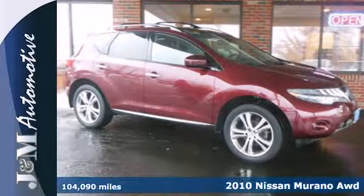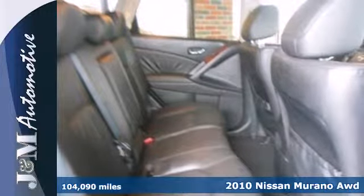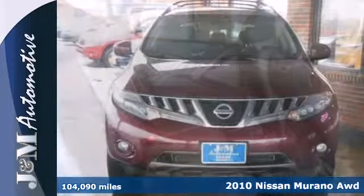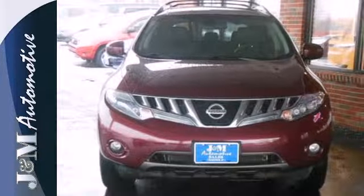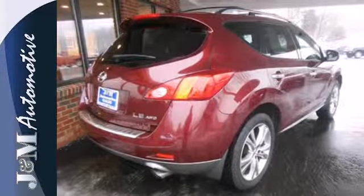It's a 2010 Nissan Murano. Roomy and refined, the Murano has standard amenities, including air conditioning with dual-zone climate control, tilt and telescopic steering wheel, chrome grille, rear spoiler, and all-season tires.